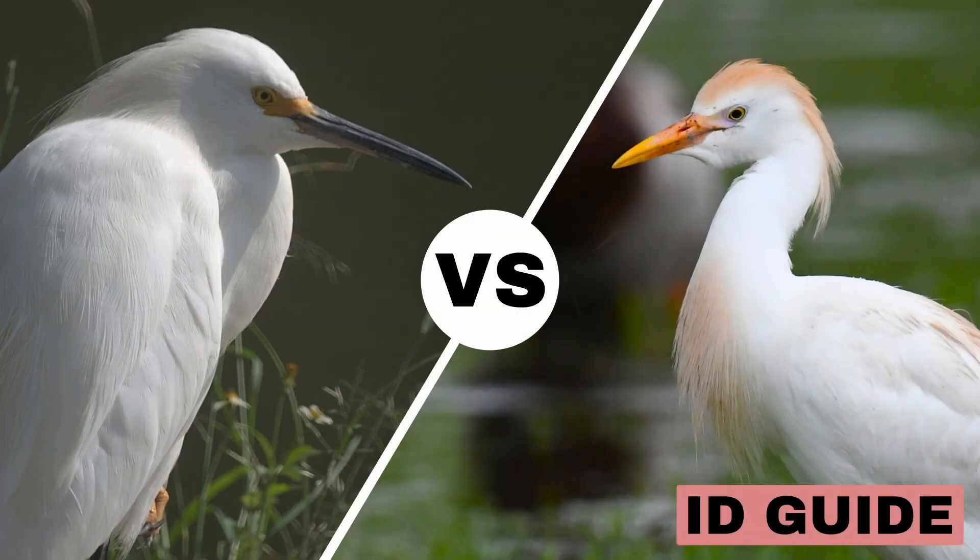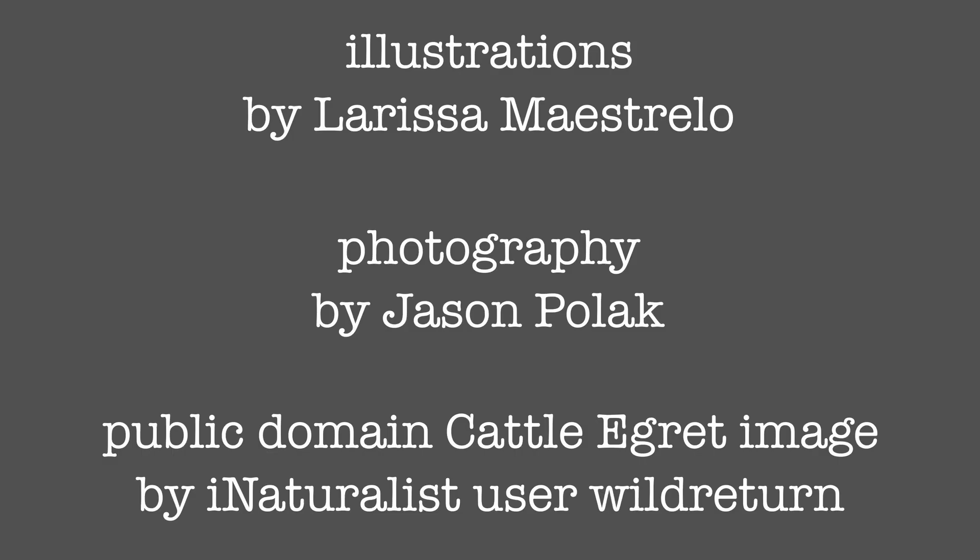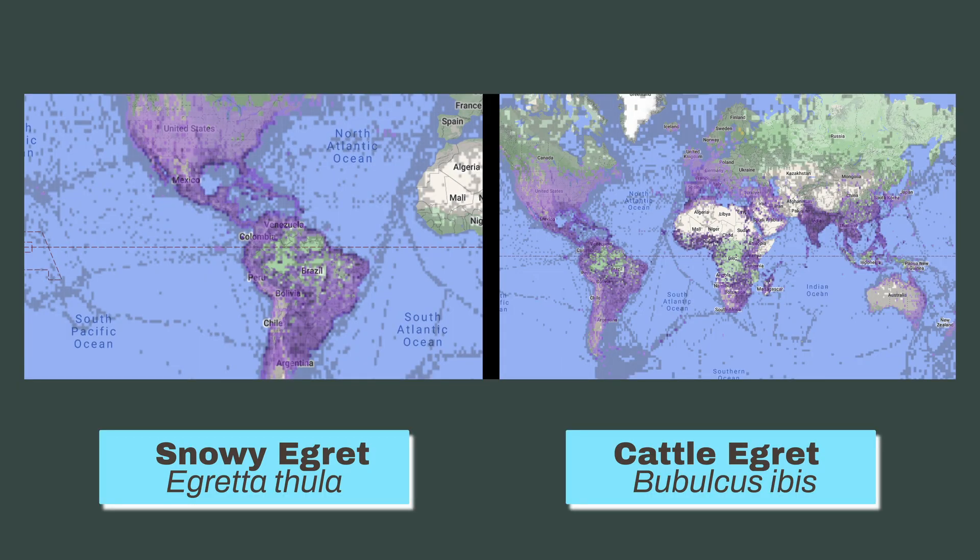Snowy egret versus cattle egret — can you tell the difference? These two egrets have a large overlapping range, so it might be tricky to tell them apart, especially in the excitement of being out in the field birding.